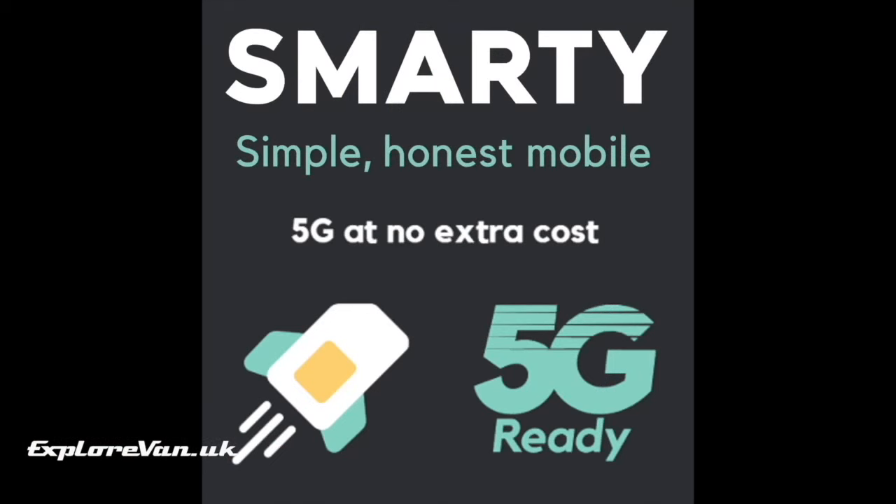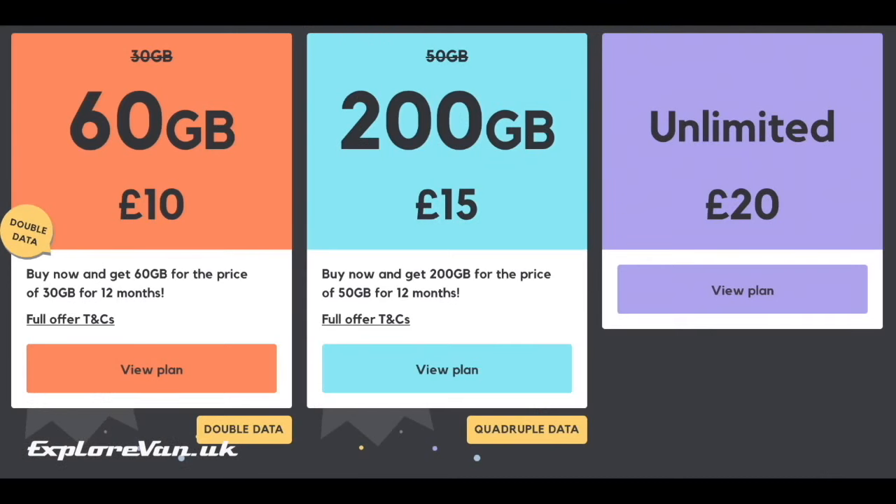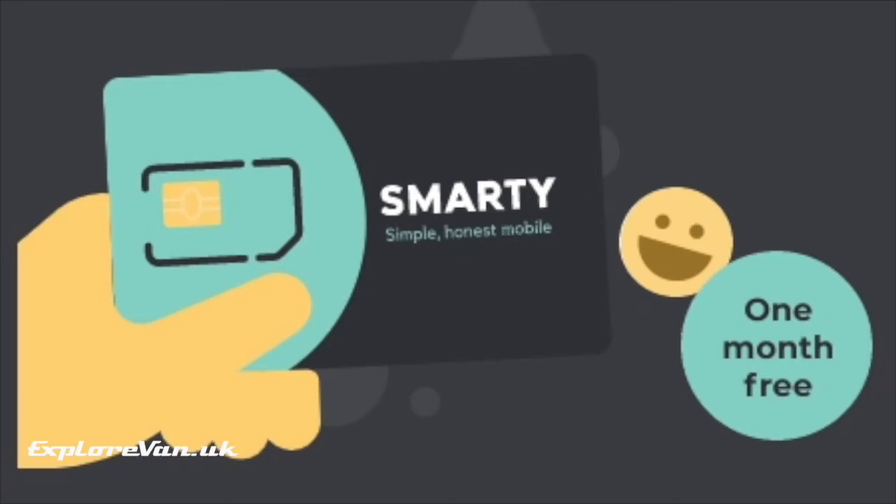As you've probably heard me say before, we use Smarty's unlimited plan in the van. At £20 a month we find it great value, but it recently became even better as Smarty added 5G access for no extra cost. If you're interested in Smarty's plans, you can currently get 60 gigabytes for just £10 a month, 200 gigabytes for £15 a month, and fully unlimited for £20 a month, all with no contract, ties or throttling. Use our link in the video notes to get your second month absolutely free.